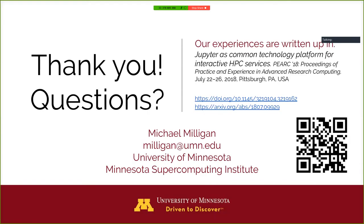And at exactly time, that is it. Our experiences, about a year old now, are written up in a paper published in the PERC proceedings last year, with links and a QR code. I think it's time for questions.